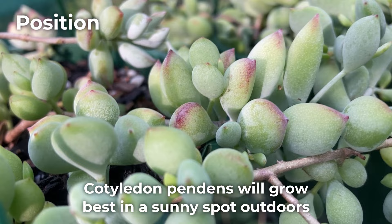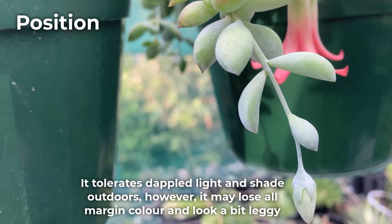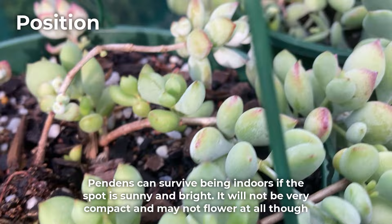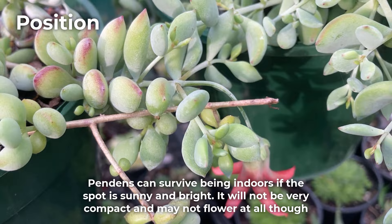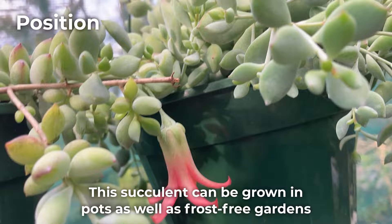Cotyledon pendens will grow best in a sunny spot outdoors. It tolerates dappled light and shade outdoors, however it may lose all margin colour and look a bit leggy. Growing in too much shade may result in a fungal disease, as they are most likely to attack in shade where it's usually a bit more humid. Pendens can survive being indoors if the spot is sunny and bright, but it will not be very compact and may not flower at all. If you want the pretty colours and flowers, it is best to grow this plant outdoors.